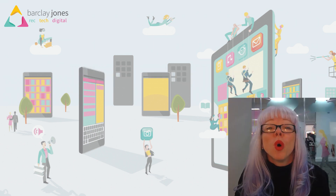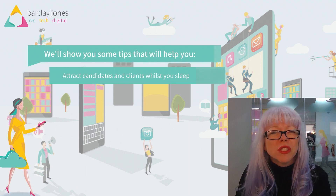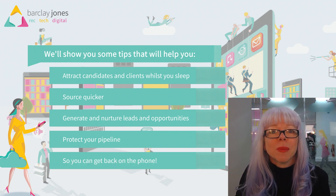So what is inbound sales and what's in it for you? On this course we're going to have a real deep dive into some short, quick tips that you can use on a daily basis to help you deliver speed and pipeline.